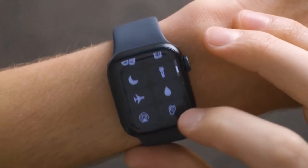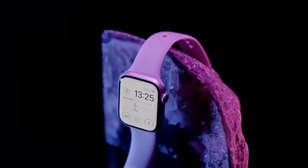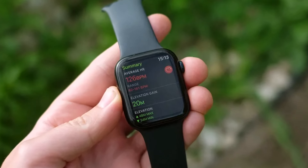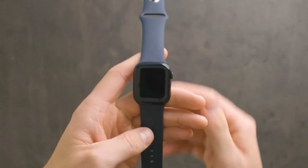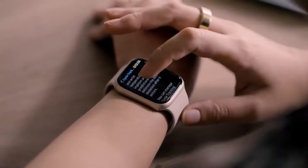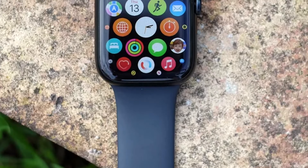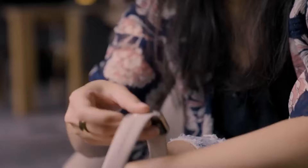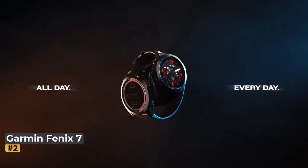Advanced gyroscope technology enables fall detection, while ovulation tracking caters to users with menstrual cycles. What truly sets the Series 8 apart is its extensive app library, surpassing all competitors combined — from enhancing yoga sessions to guiding workouts and meditation. It provides deeper insights into running, including heart rate zones, and allows custom workout creation. However, its exclusivity to iPhones and limited one-day battery life are notable drawbacks.